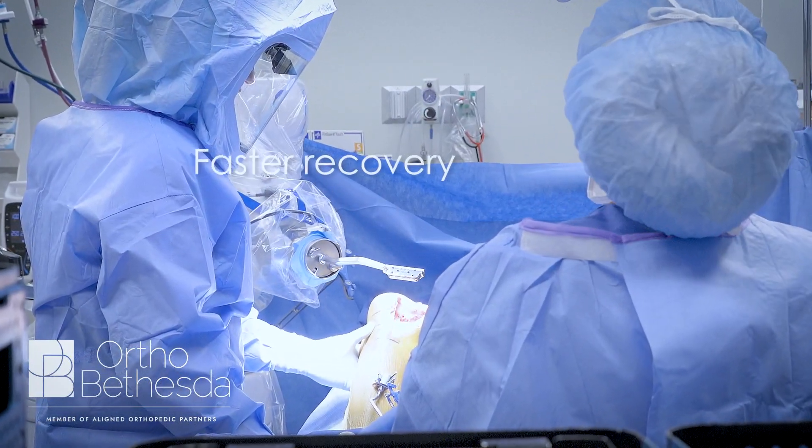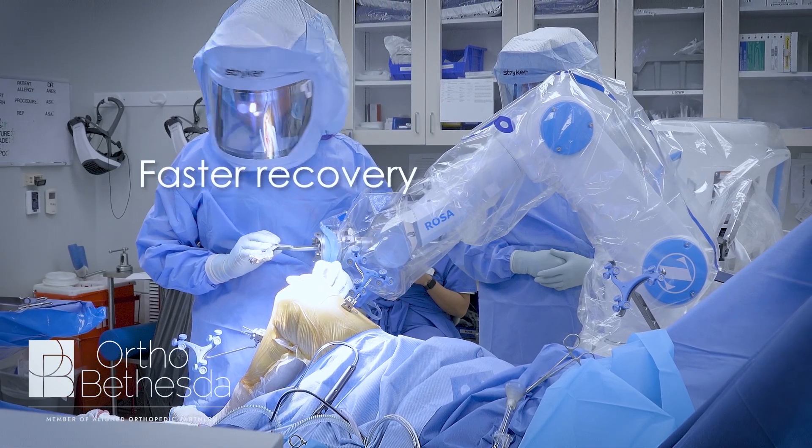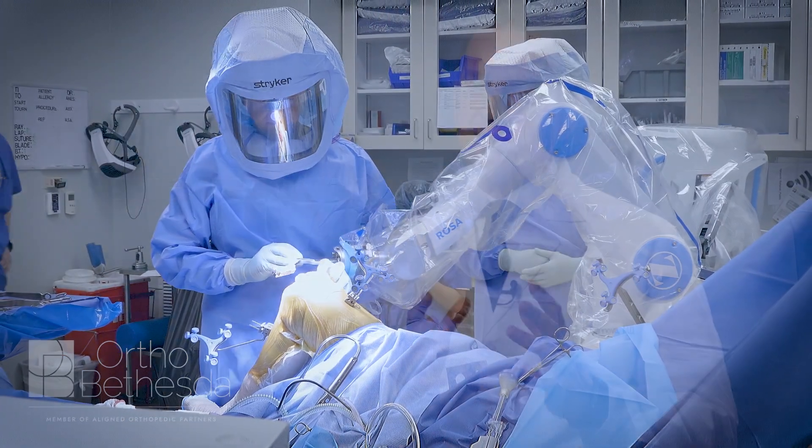One of the more amazing things is once we started doing robotic surgery is that early we started to notice that patients are in the phase where they have swelling and we're monitoring the wound, that they're up and moving much faster. They're off of their walker faster, they're off of their cane much faster.